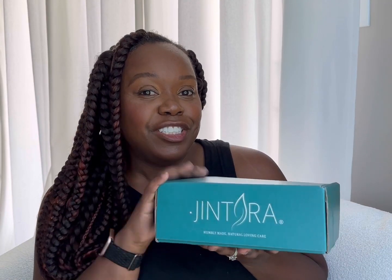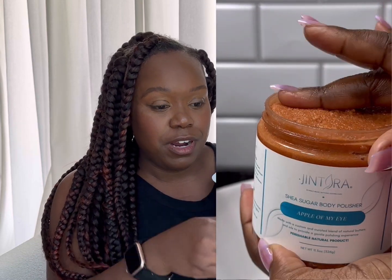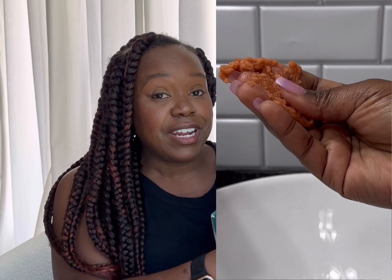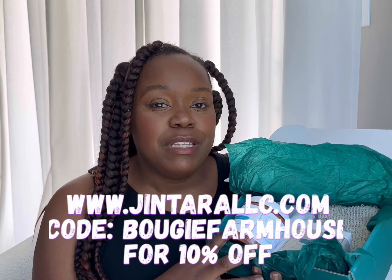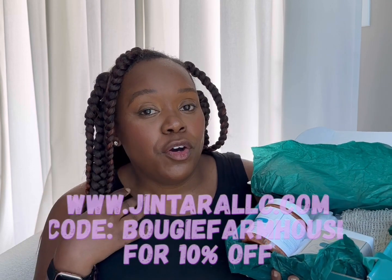Quick word from my sponsor: Gentara LLC is a plant-based company that specializes in dealing with problematic skin. My girls and I all suffer from eczema, so we know a thing or two about problematic skin. One of my favorites from her line is called 'Apple of My Eye.' Since we're redoing her space, she's having a grand reopening September 1st. You can find her products at gentarallc.com — use my code 'boomabougiefarmhouse' for 10% off. Vanessa, thank you for trusting me with your space, your money, and your business.